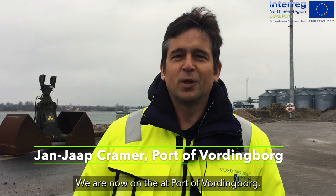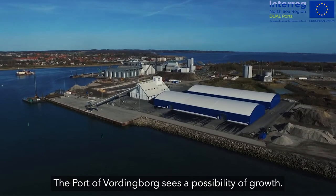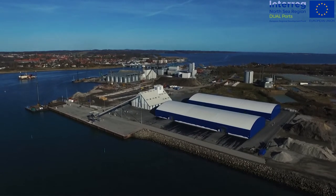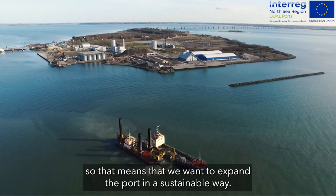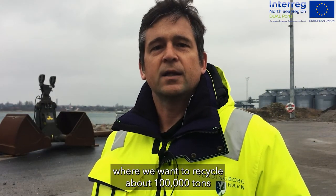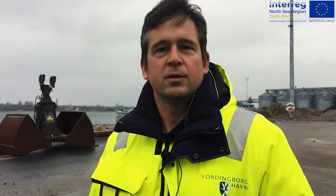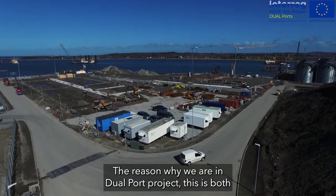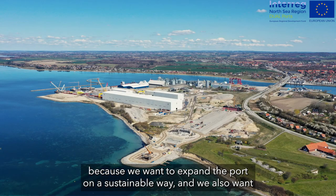We are now at the port of Vordingborg — a small industrial port on the south side of Zealand. The port of Vordingborg sees a possibility of growth, and the port wants to be a green port, meaning we want to expand in a sustainable way. Behind me you can see phase two of our port expansion, where we want to recycle about 100,000 tons of contaminated soil and ashes. The reason we are in the Dual Ports project is that we want to expand sustainably and become a greener port.